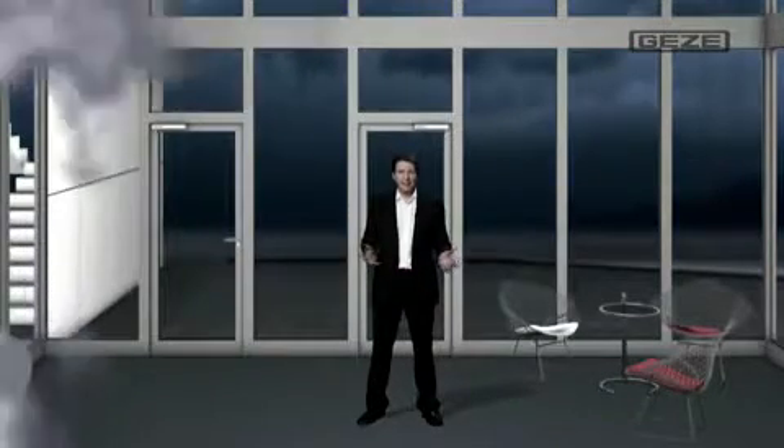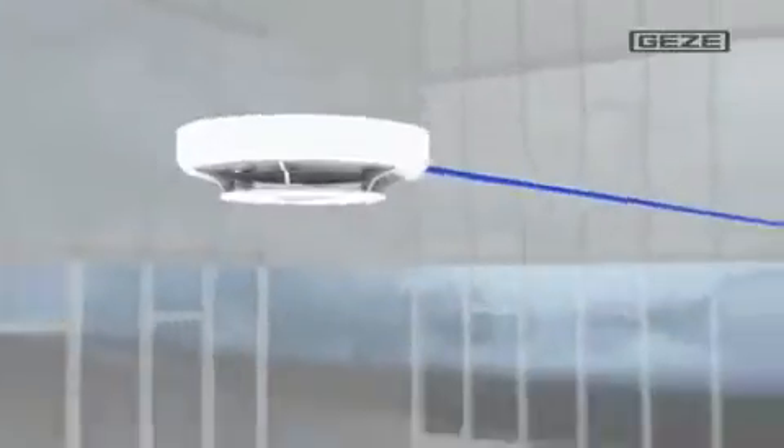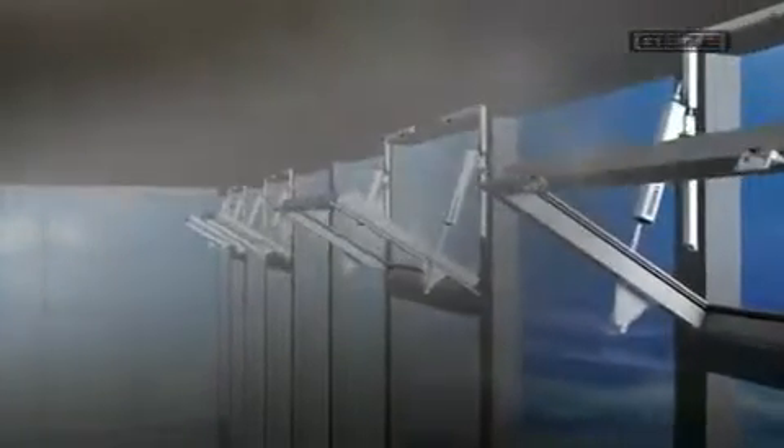Smoke — I've just been talking about its dangers, and now we can take a look at how the smoke and heat extraction system actually works. It's starting to get very uncomfortable in here; I can hardly see a thing. Luckily, the smoke detector immediately sets off an alarm, but I can also activate the emergency switches, which likewise trigger an alarm. As soon as the emergency power supply unit MBZ 300 registers an alarm, the windows in the upper part of the building are automatically opened, so that the smoke and heat can escape.